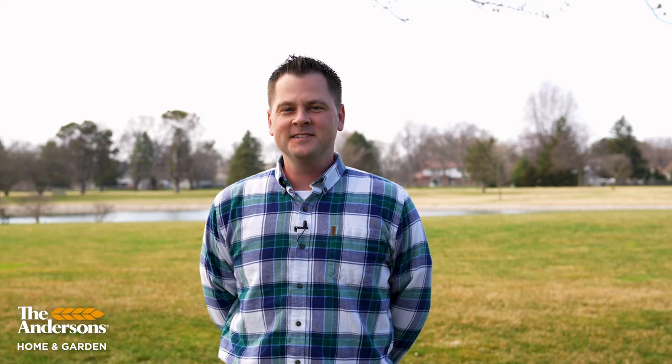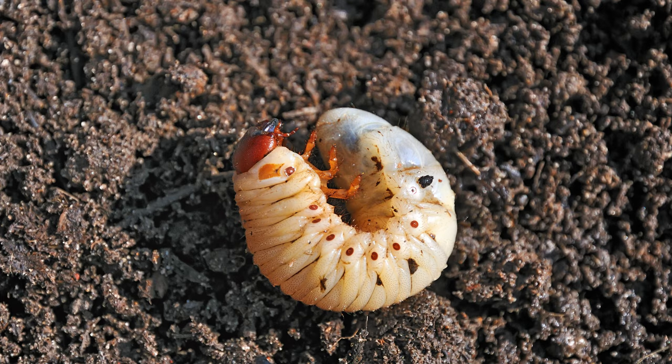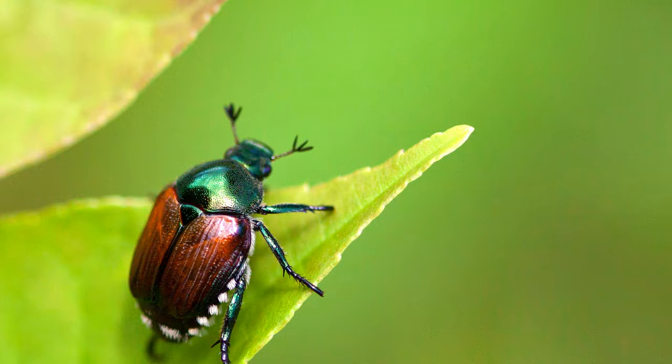Hi, I'm Kurt with the Andersons and today we're going to talk about grubs. Just like most lawn topics that we cover, if you understand a little bit of the science behind what we're trying to accomplish, you're gonna have no trouble understanding and therefore preventing grubs from damaging your lawn. The grubs that damage lawns are the larvae of beetles — specifically May and June beetles, the Chafer family, and Japanese beetles.